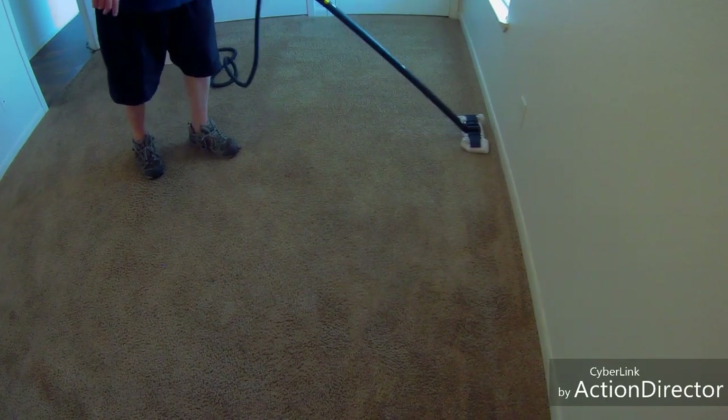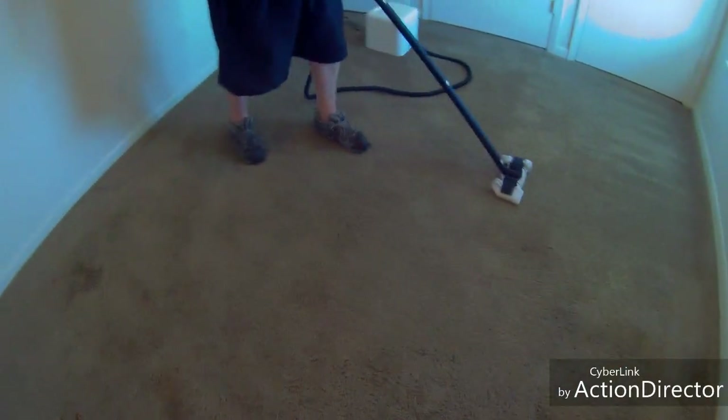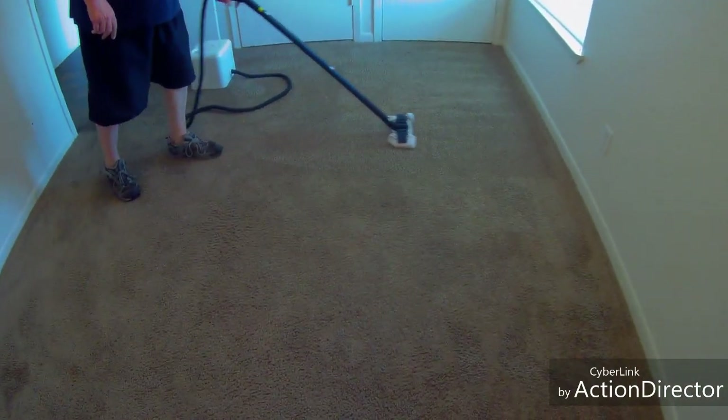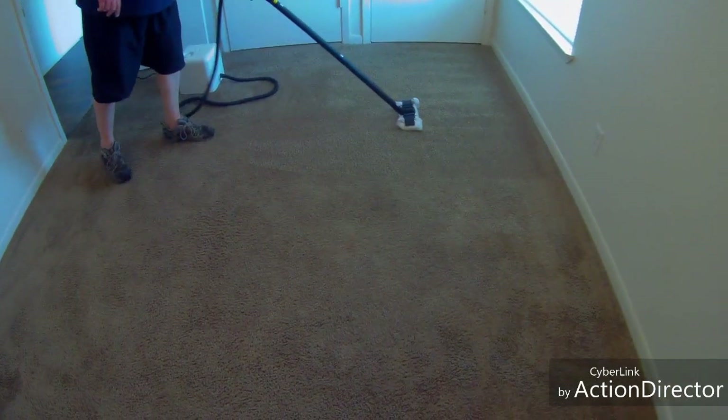It's cleaning. We've done enough Dupray videos that you know these clean carpets. We did pre-spray with a neutral pH pre-spray and some ammonia on the dirtiest stuff. We also used some 6% peroxide.